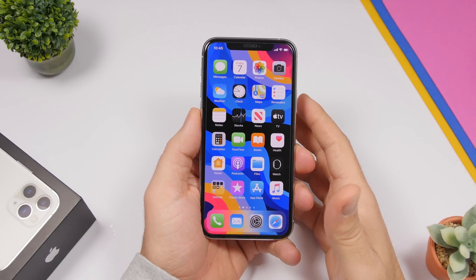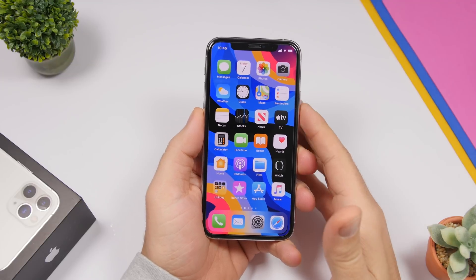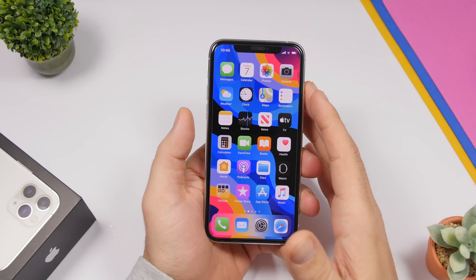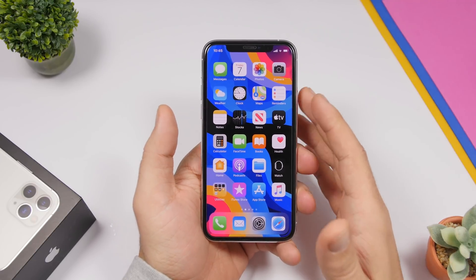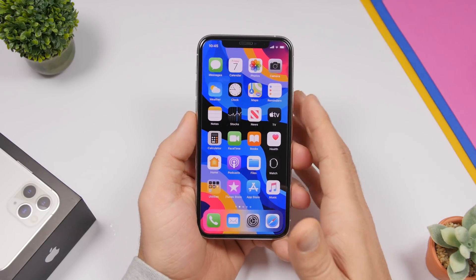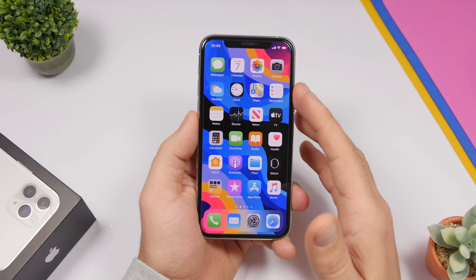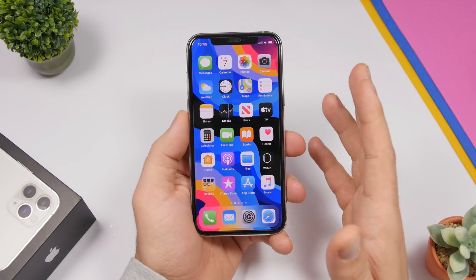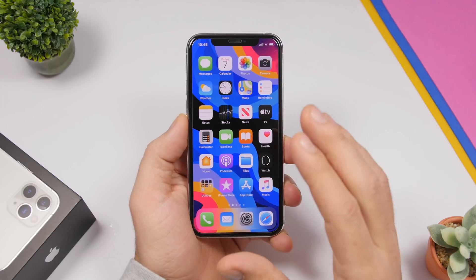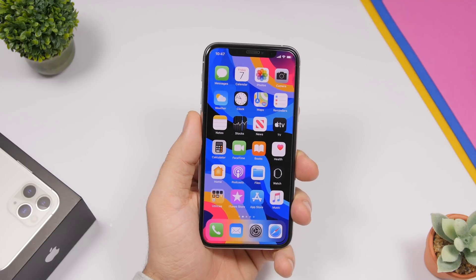Hey, what is going on everyone — this is our reviews back with another video. Today I will show you guys 16 actual iPhone tricks that you probably didn't know existed. These are tricks that I have discovered recently, some of them are a bit older and some are quite new, and they will help you perform things faster, easier, or do things you didn't even know you could do on your iPhone.